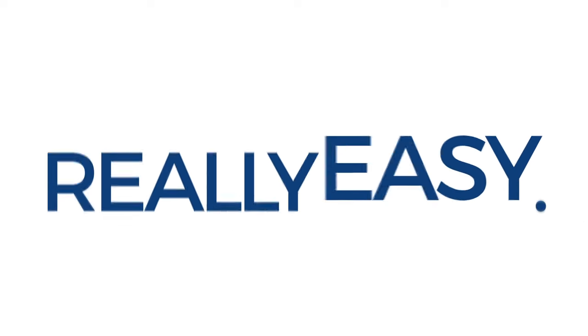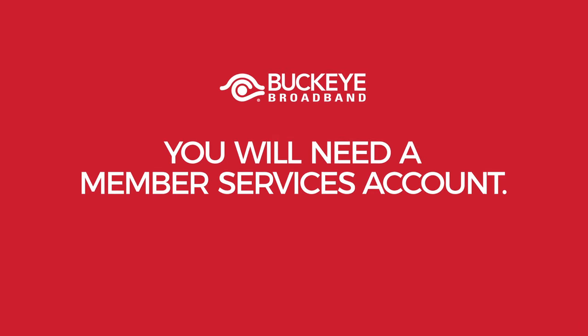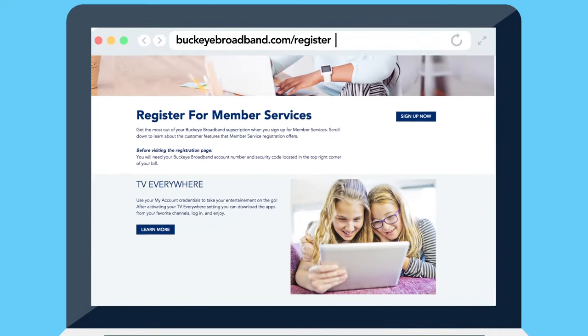And it's easy to do. Really easy. Here's how it works. First, you will need to register for a member services account to get an email address and password login. If you've not registered for a Buckeye Broadband member services account, grab your bill and go to BuckeyeBroadband.com/register.